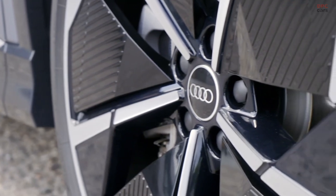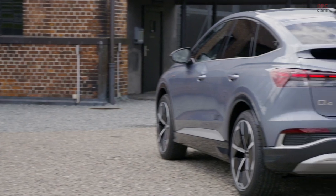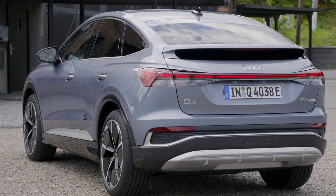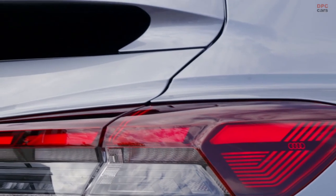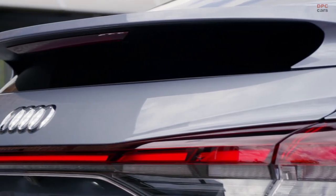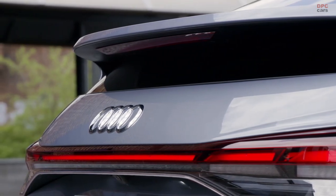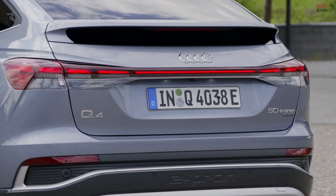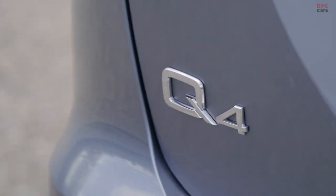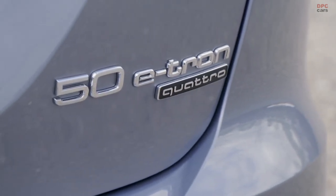When we talk about the Q4 e-tron we should start with the ABC. The A stands for the A-plus segment, which is represented in the exterior measurements — so we have a compact class SUV. The B stands for big luggage capacity, which resembles the luggage capacity of the B-segment. In numbers, the SUV has 520 liters and the Sportback even 535 liters of normal luggage capacity.